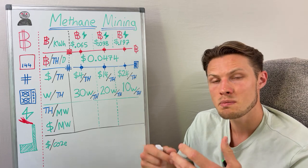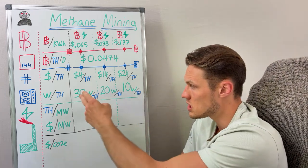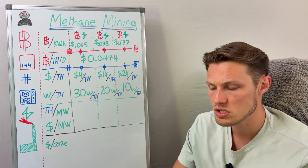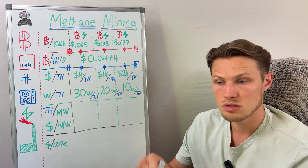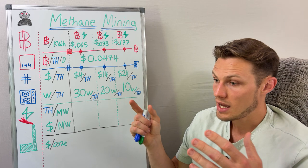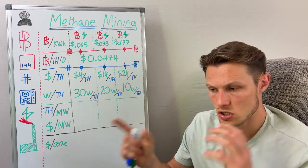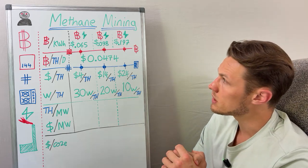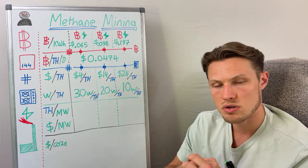It can go into multiple millions of dollars per megawatt depending on how efficient the machine purchased. Miners are making so many different decisions on the type of machine, how efficient it is, the cooling system — whether it's air cooled, immersion, or hydro solutions — the location of those machines, the uptime, and the access to repairs. Today's topic is going to look at methane mining, which changes up those economics in an interesting way.